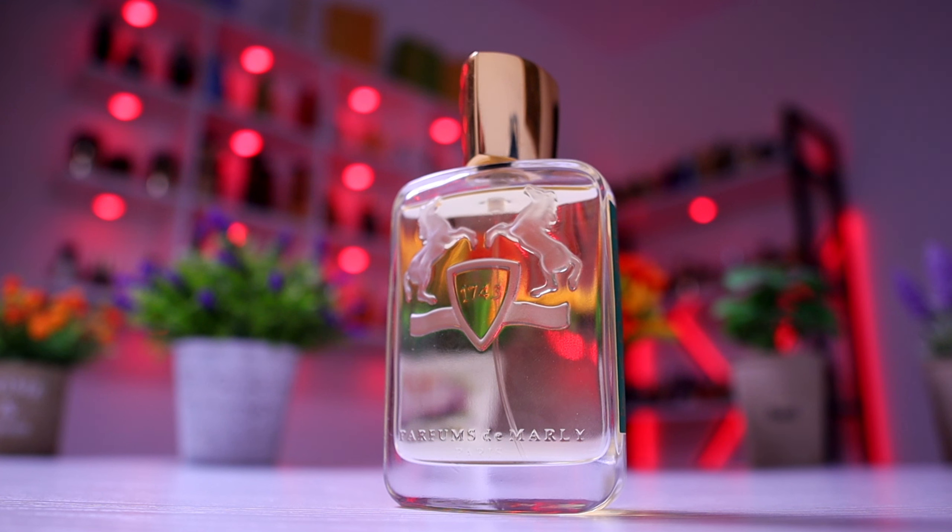A real man's fragrance for what it is — a very beautiful composition with very interesting ingredients. Especially if you love woody fragrances, you're going to definitely love Shagia from Parfum de Marly.